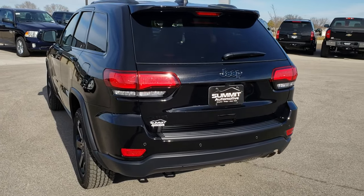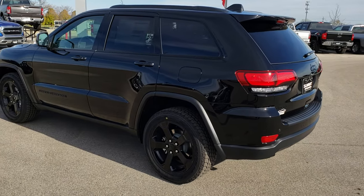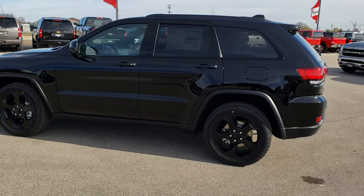Diamond black is the color. We shoot all of our videos in 1080p, so if you have HD capabilities on your computer, tablet, or smartphone device, turn them on right now because it's like you're right here looking at the vehicle with me.